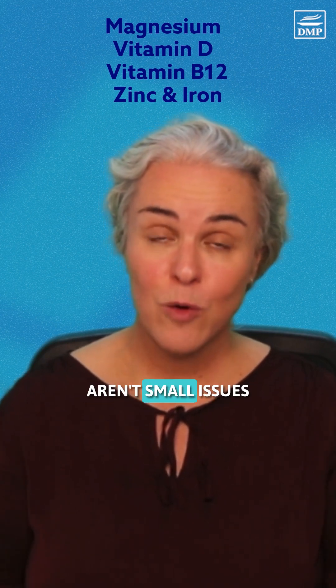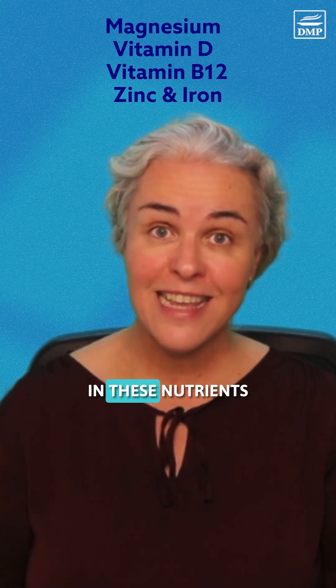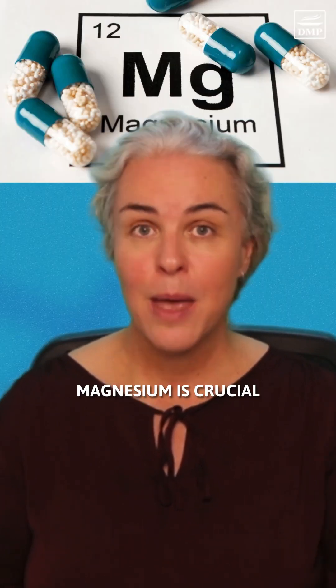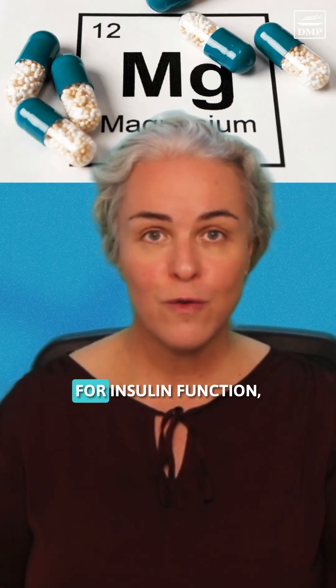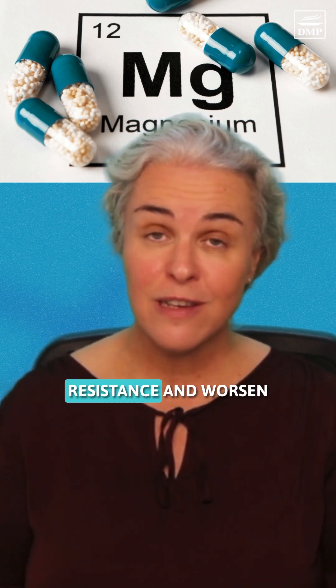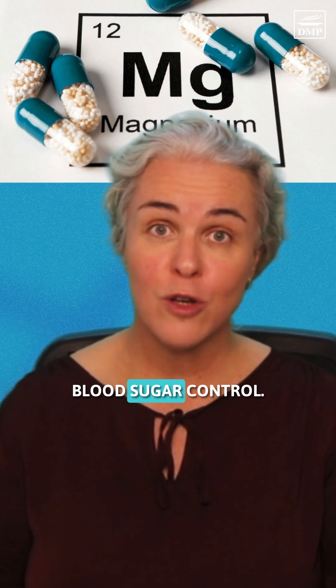These things aren't small issues because deficiencies in these nutrients can affect your energy levels, your blood sugar control, your overall metabolism and your health. Magnesium is crucial for insulin function, and a deficiency can impact insulin resistance and worsen blood sugar control.